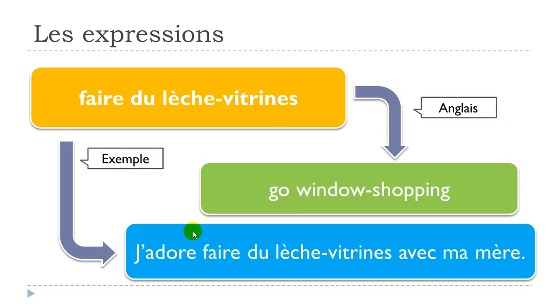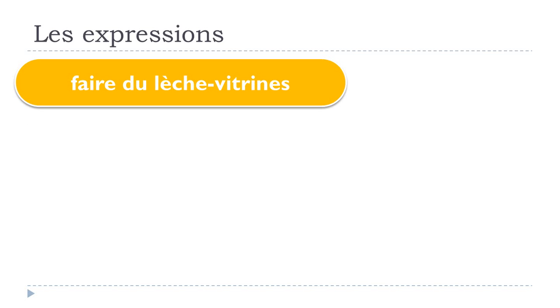The example is: j'adore faire du lèche vitrine avec ma mère — I love window shopping with my mother. And of course if it's a teenager, this sentence wouldn't be possible, but let's assume this person is not.